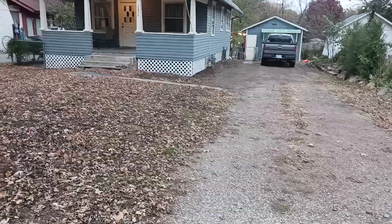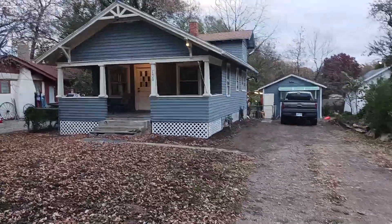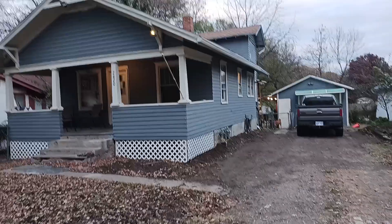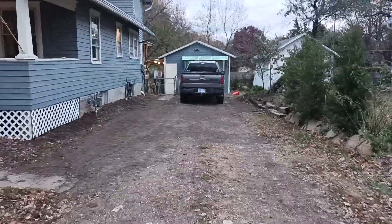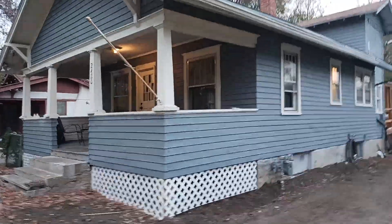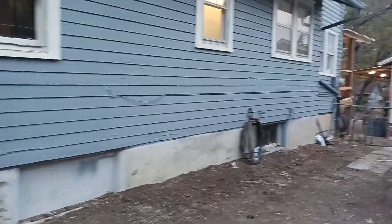We're doing another walkthrough video to show you what's going on. As you can see, I've been digging out some of the driveway, getting ready for gravel. For the most part, the exterior of the house is done except for roofing, which will take place this spring.